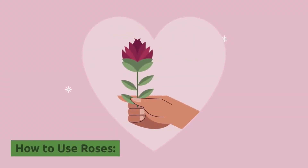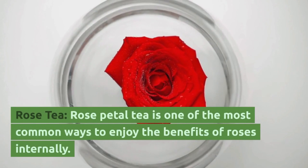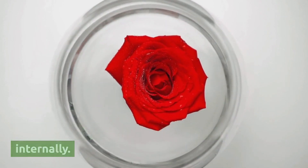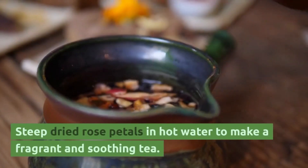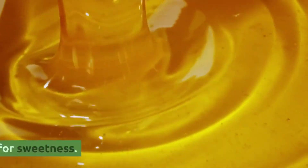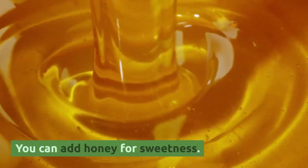How to use roses? Rose tea. Rose petal tea is one of the most common ways to enjoy the benefits of roses internally. Steep dried rose petals in hot water to make a fragrant and soothing tea. You can add honey for sweetness.